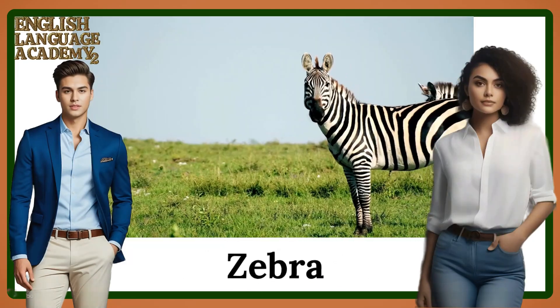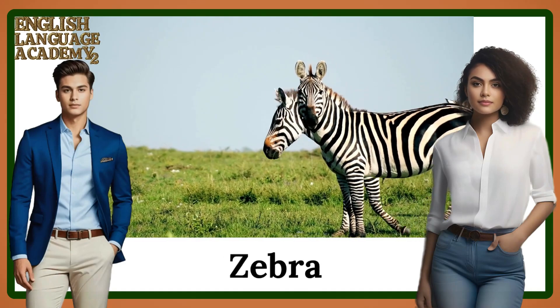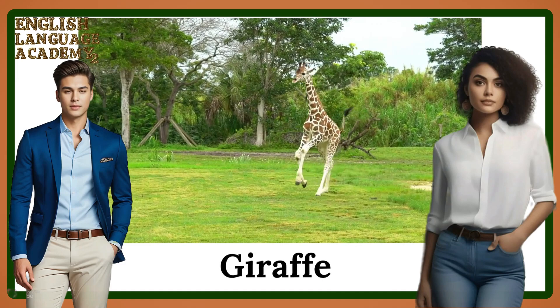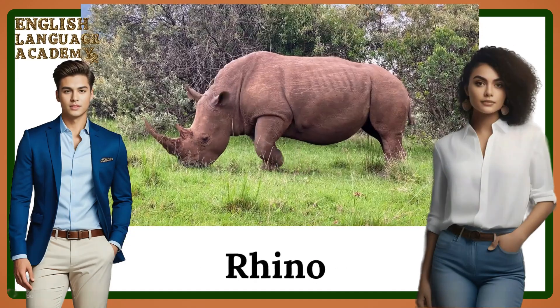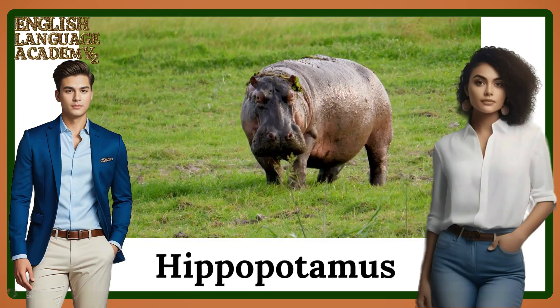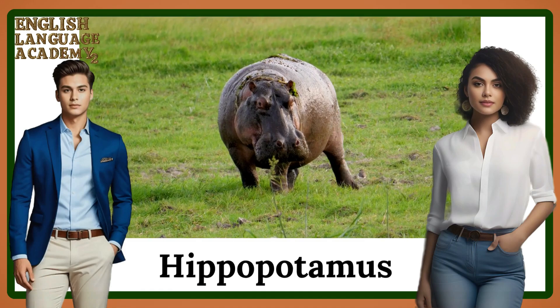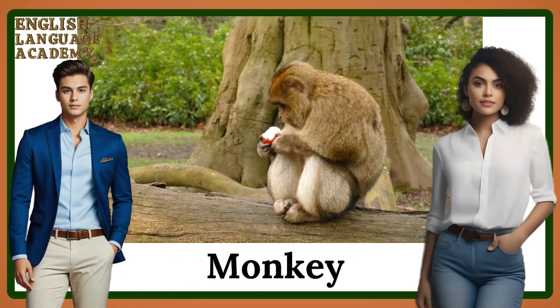Zebra. Giraffe. Rhino. Hippopotamus. Monkey.